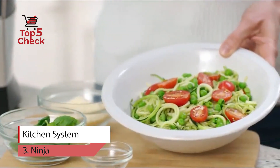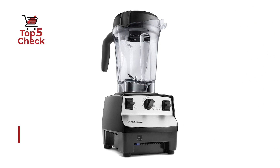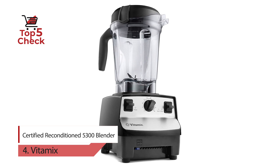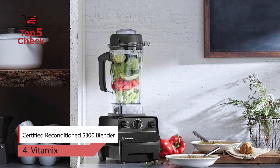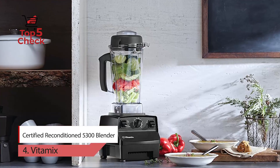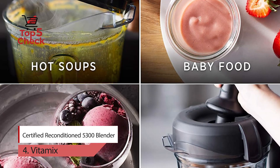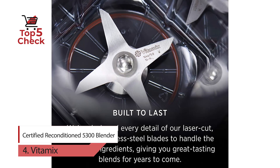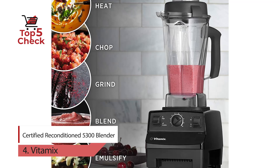Number four: Vitamix Certified Reconditioned 5300 Blender. Enjoy the power and convenience of Vitamix with the 5300 blender, featuring a 64-ounce low-profile container for blending large batches. The 5300 fits easily under most kitchen cabinets so you can be ready to blend at any time. Whether you prefer an icy blend, a perfectly smooth puree, nutrition packed with veggies, or a light fruity treat, Vitamix gives you a delicious, even blend in every sip.